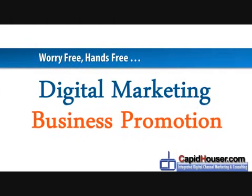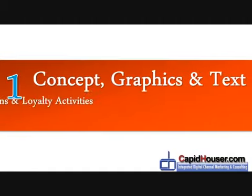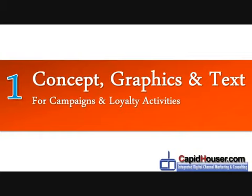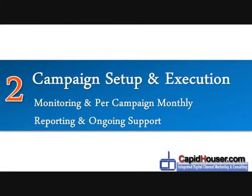We provide worry-free, hands-free digital marketing business promotions. The concept, graphics, and text for campaigns and loyalty activities are done for you. The campaign's set-up and execution, monitoring, support, and reporting are done for you.